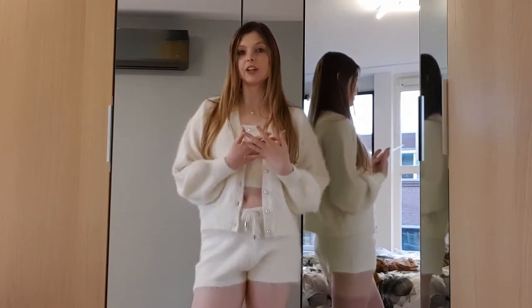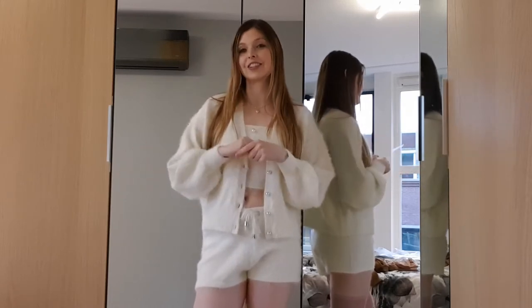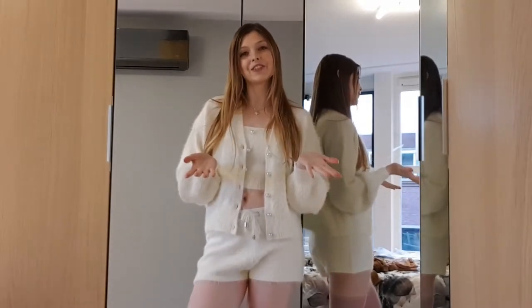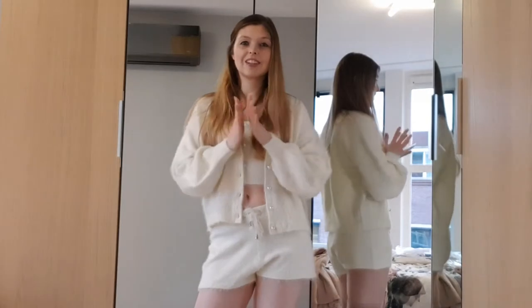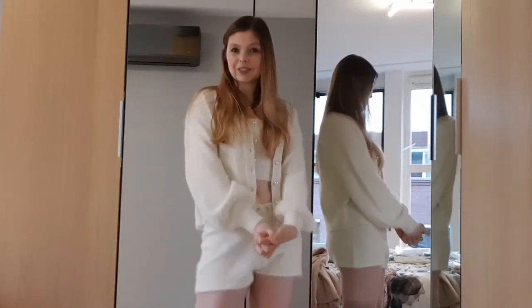I actually found some of the outfits already the other day, so you will probably see that in the video — it's all part of one video. And like always, I will leave everything I mentioned linked down below. Please give the video a thumbs up, subscribe to my channel, and don't forget to follow me on Instagram. Let's go to the first look!